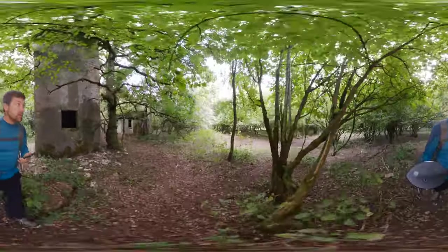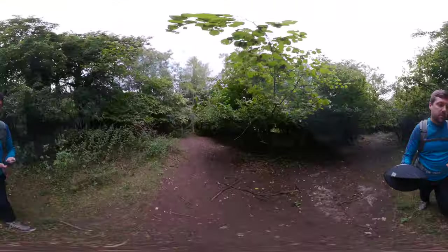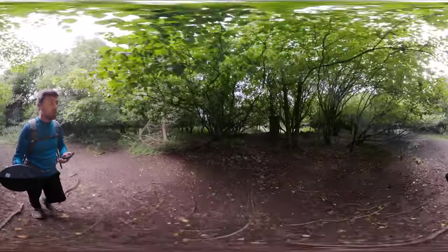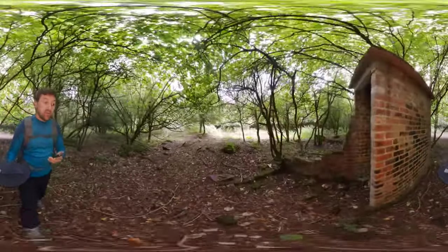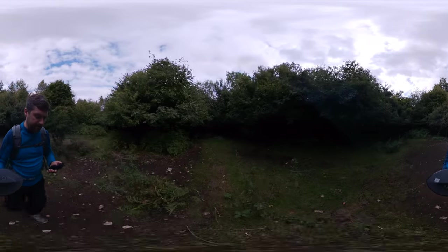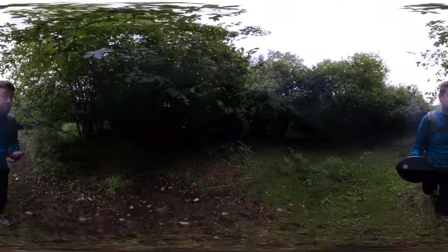We'll move across the site and have a look at some of the other features. The site's in woodland today, but actually it was in woodland back in 1941 when it was opened. This was very much a tactic for essentially dispersing the living accommodation across these sites. The airfield itself would have been a major target, but if we could hide the accommodation, the chances of preserving life and preventing casualties would have been increased. Sites like this were very common across the UK.